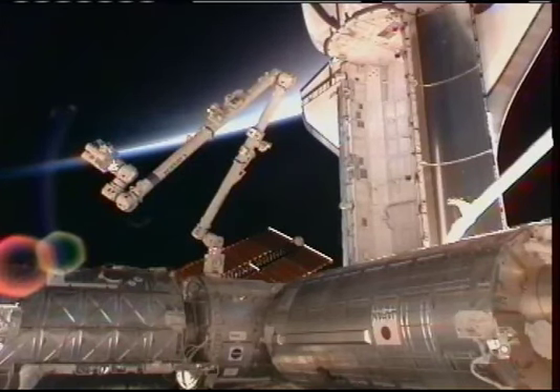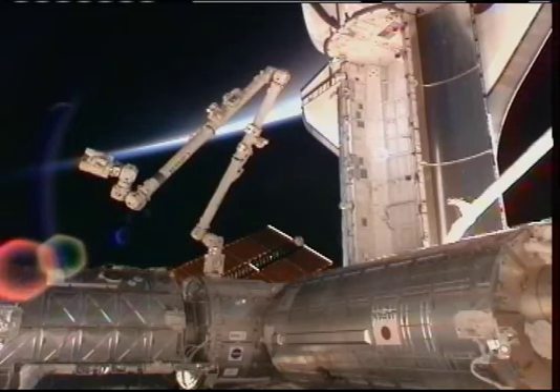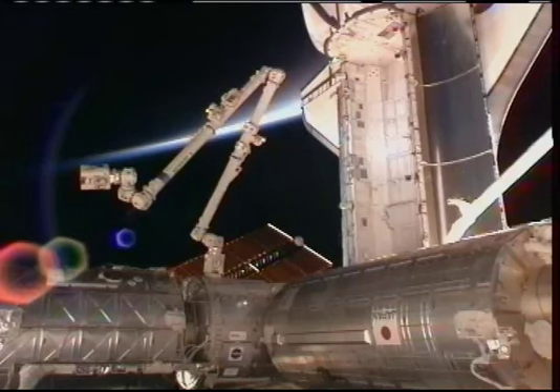Canadarm2 was used to retrieve Tranquility from Endeavour's cargo bay and bring it up to install on the port side of the station on the Unity node. For this operation today, the arm was commanded to release Tranquility now that it is installed on the station. This free arm is going to rotate around and down to latch onto the grapple fixture on the Destiny lab.